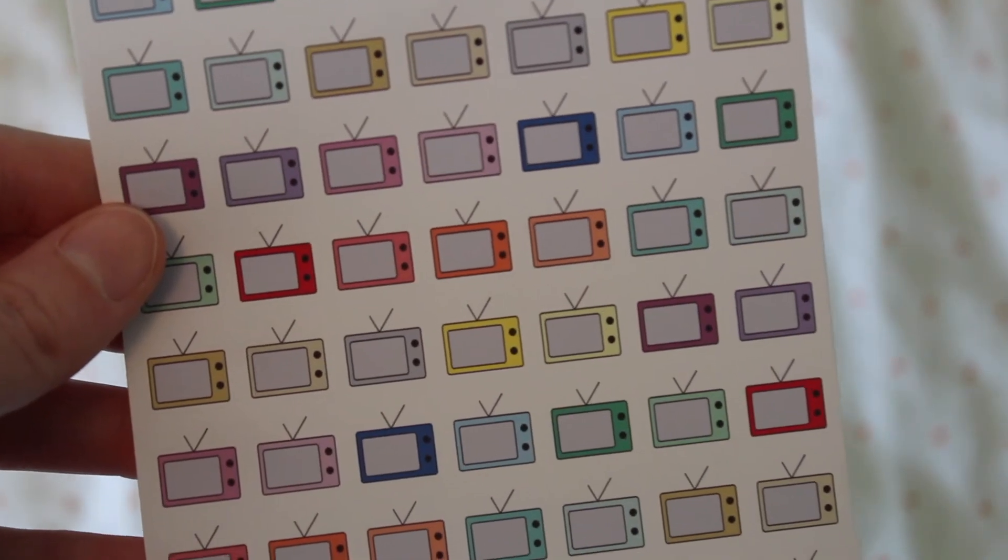The next shop I bought from I'd never used before — they're called Managing Mischief, and they've got loads of different designs of planner stickers. I bought two different ones. I wanted to be able to write what TV shows I'm going to be watching on different days — I watch a lot on Netflix and record things on Sky — so I got these multicolored little TV stickers. I like that you get all these different colors; it's all random and it just looks pretty.